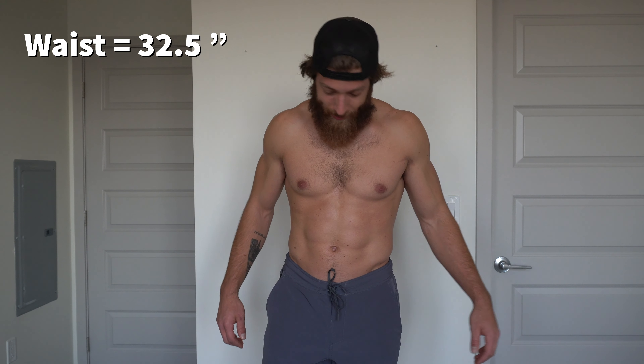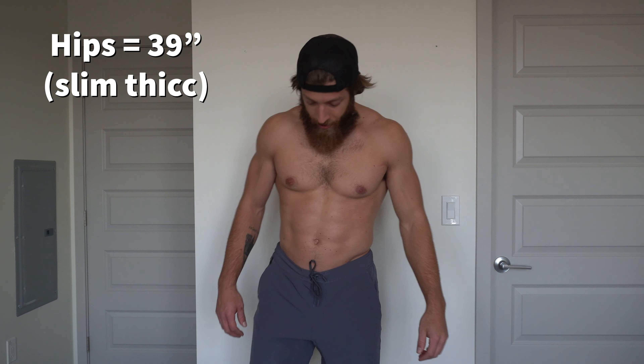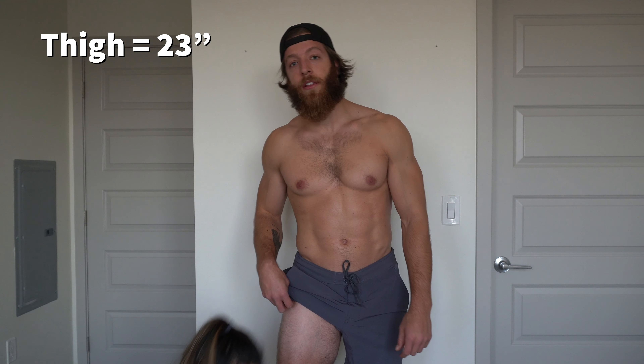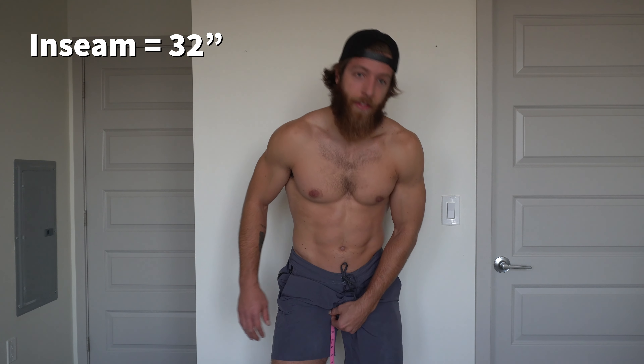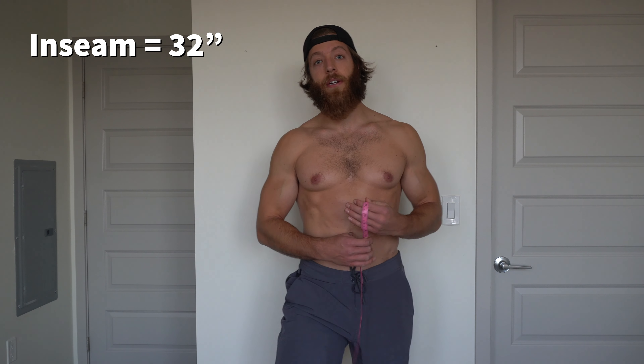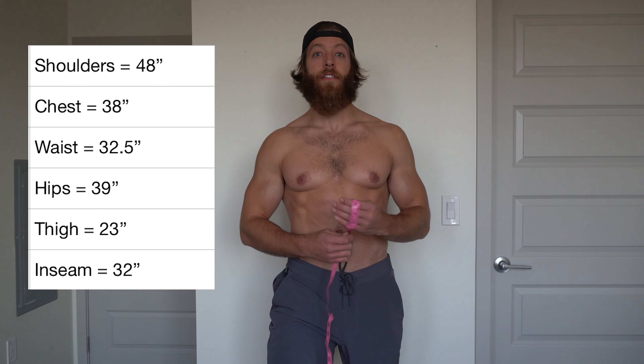And then we're going to the hips, thigh is 39, and 23 for my thigh. The final measurement is my inseam — right about 32. I'll have everything up on the screen so you can screenshot it easily and know exactly how everything's going to fit.